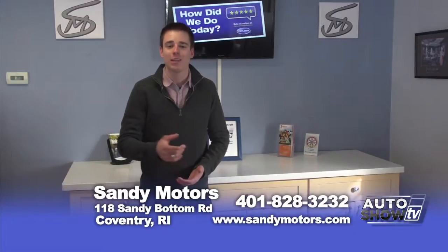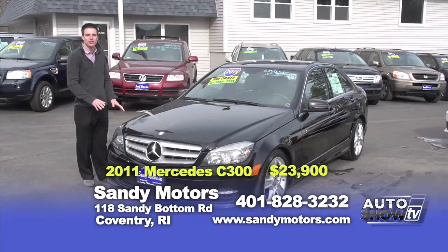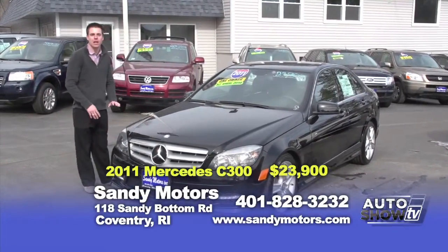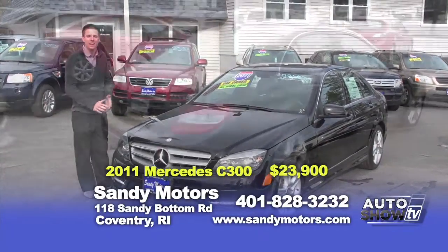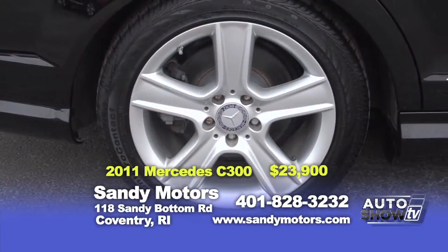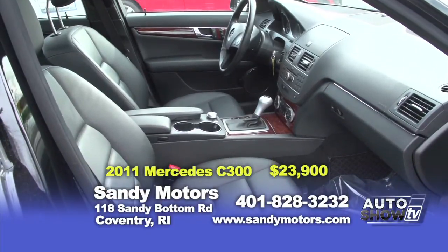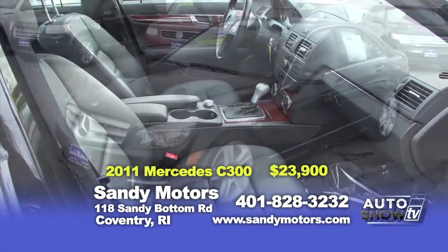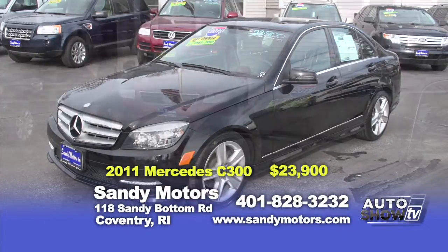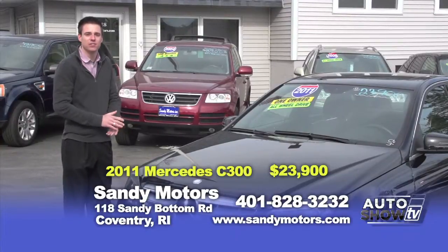We've got one more car on the show, so let's go take a look. Looking to upgrade to luxury, perhaps a Mercedes-Benz? Check out this gorgeous 2011 Mercedes-Benz C300 4Matic all-wheel drive we have here in stock at Sandy Motors. The sport sedan has the sport grille, sport body kit, sport wheels, and sport seating inside. This Mercedes-Benz C300 handles great and is a fun car to drive. Features include Bluetooth, satellite radio, heated seats, rear automatic sunshade, and moonroof — priced at $23.9. This Mercedes won't last long, so come down and take a test drive today.